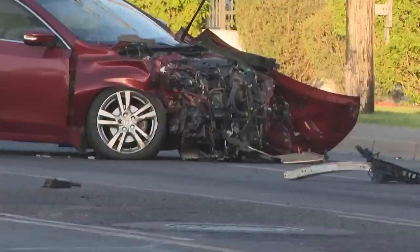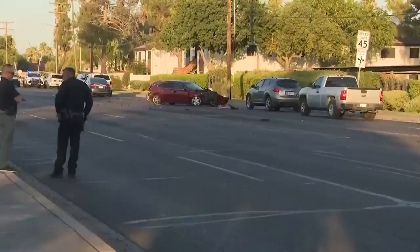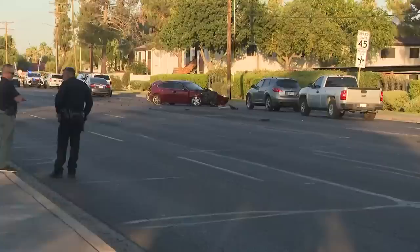The front of the fire truck was severely damaged, along with the red car that the fire truck hit. Parts of the car were spread all over the street. The Phoenix Fire Department says four people were taken to the hospital, including a fire engineer. A spokesperson for the Phoenix Police Department says there are no life-threatening injuries in this crash. At this time, police are investigating.